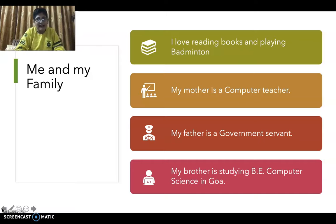About me and my family: I love reading books and playing badminton. My mother is a computer science teacher, my father is a government servant, and my brother is studying B.E. Computer Science at BITS, Goa.